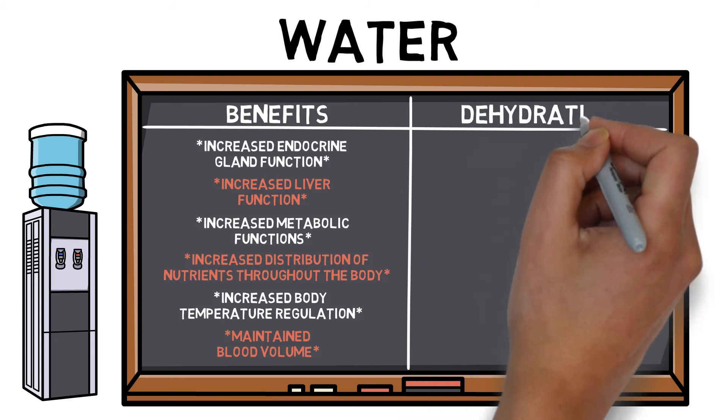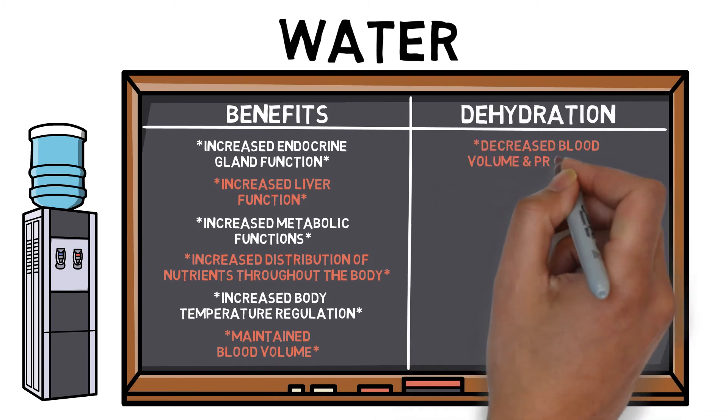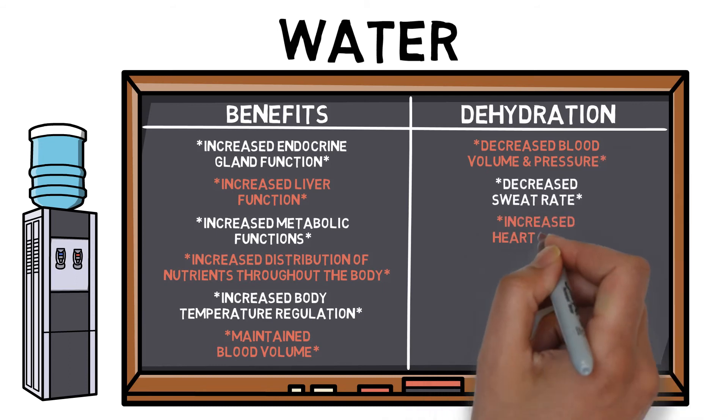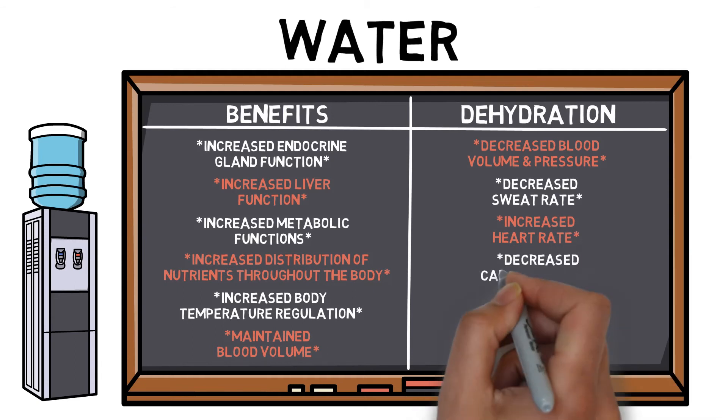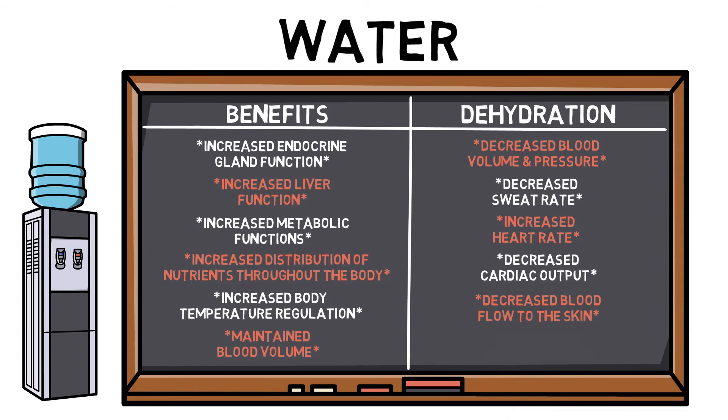The effects of dehydration include decreased blood volume and pressure, decreased sweat rate, increased heart rate, decreased cardiac output, decreased blood flow to the skin, and decreased concentration.